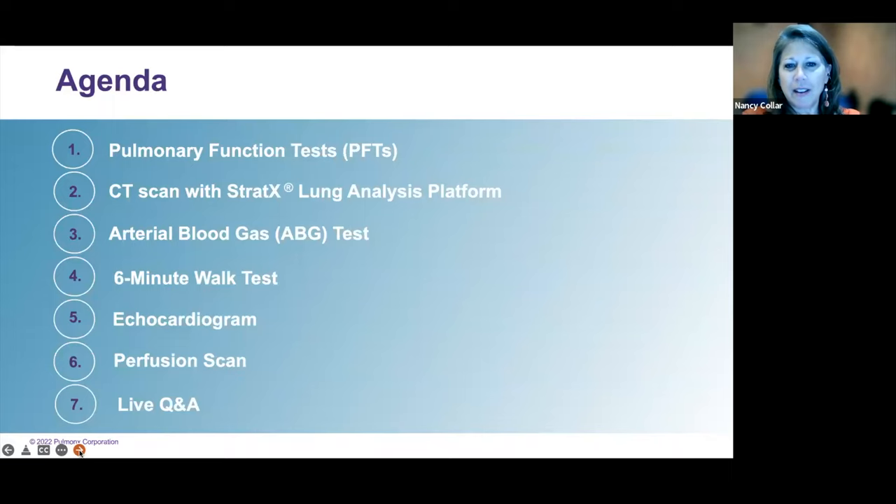Here is a quick agenda of what we're going to go over today — the different tests that you will be asked to go through if you desire to be worked up to see if you would be a candidate for this procedure.